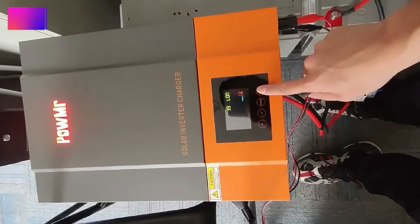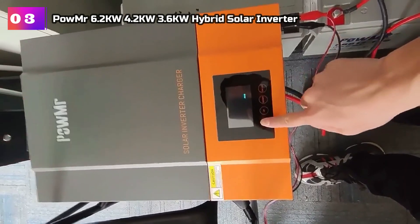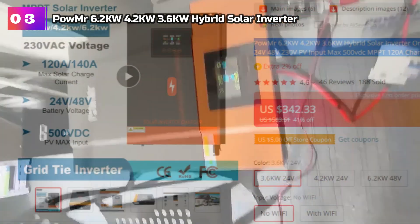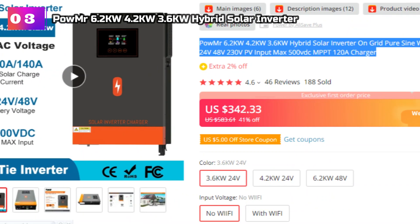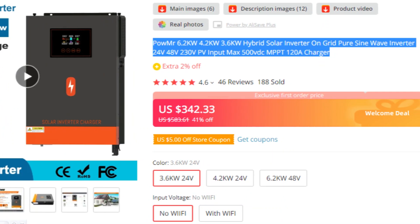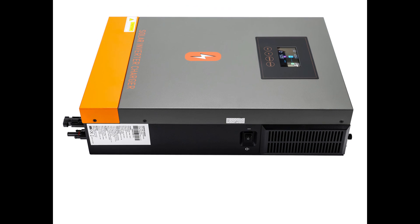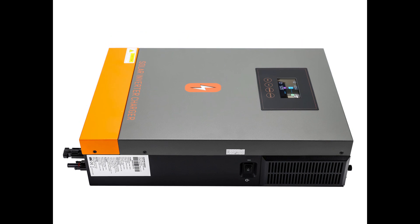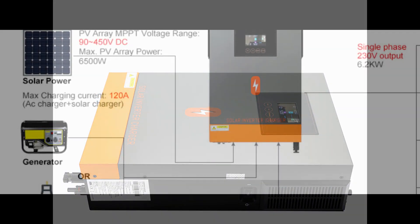Product Number 3: Pomer 6.2KW, 4.2KW, and 3.6KW Hybrid Solar Inverter. These are outstanding options for individuals seeking a reliable and efficient on-grid power solution. Available with a choice of 24V or 48V input and a robust 230V output, these inverters seamlessly integrate with a variety of solar panels, delivering clean and stable electricity to the grid. The highlight of these hybrid inverters is their pure sine wave output, which ensures high-quality and reliable power supply to connected devices.